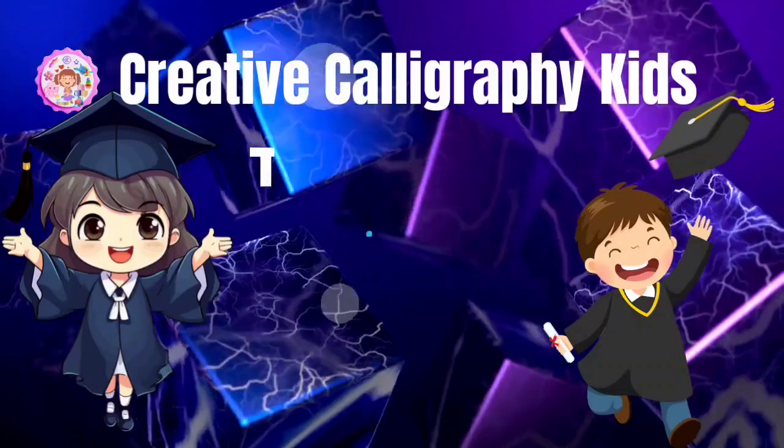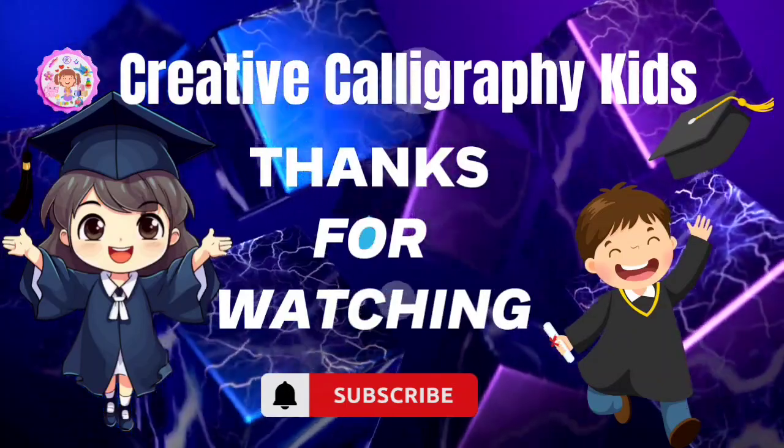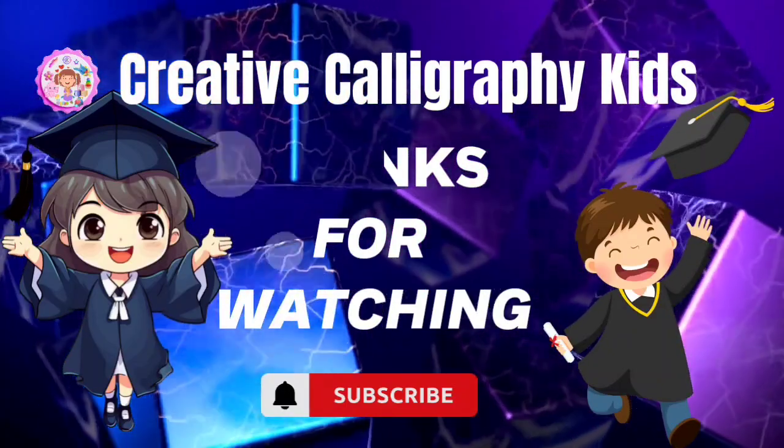And that's all. Thanks for watching. Please like and subscribe and don't forget to hit that bell so you don't miss out on our more videos. Thank you. Bye-bye.